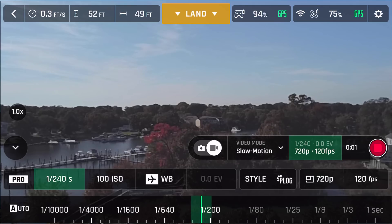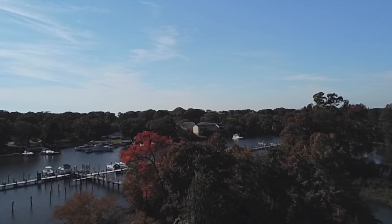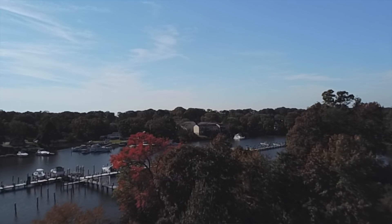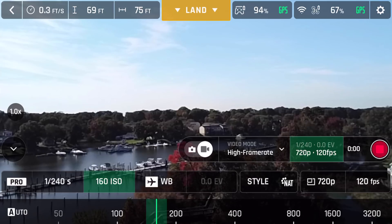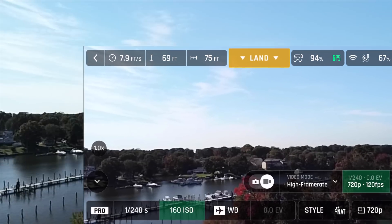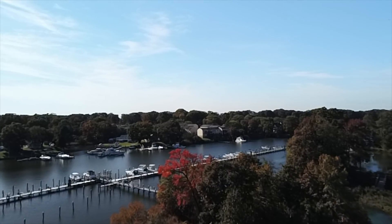Moving on to 720p — Parrot has added 720p at 120 frames per second to slow motion and high frame rate. In slow motion, the Anafi will automatically create a retimed video played back at 30 frames per second. Under high frame rate, the video is played back at 120 frames per second and can be retimed in post processing.